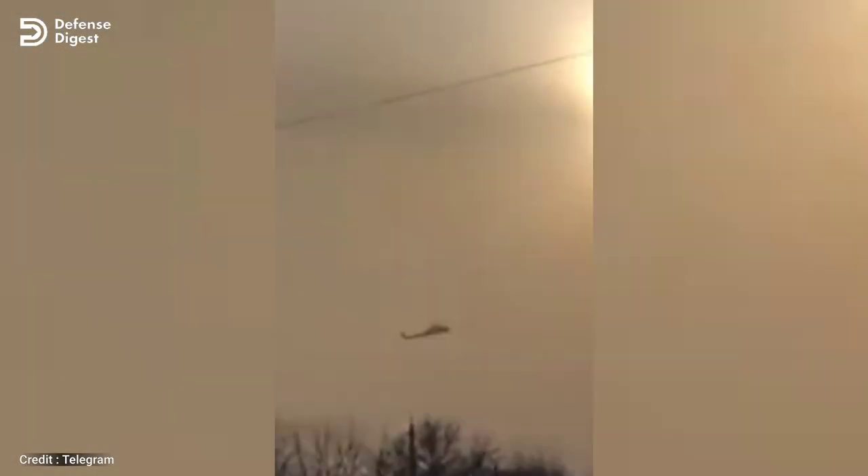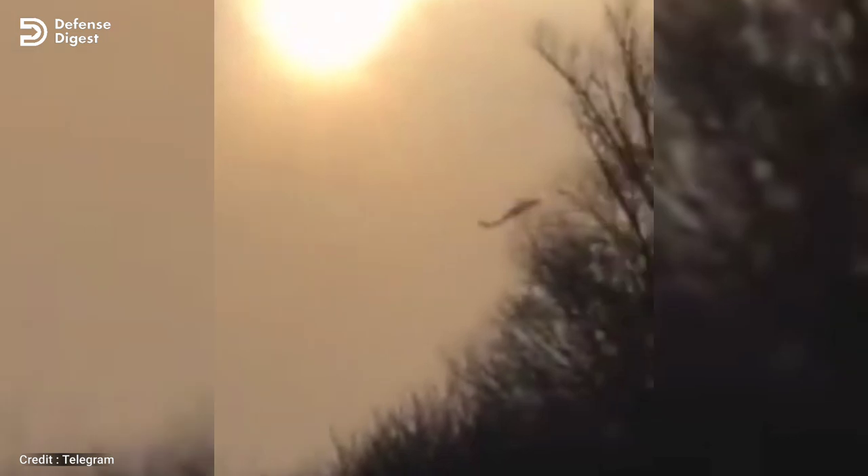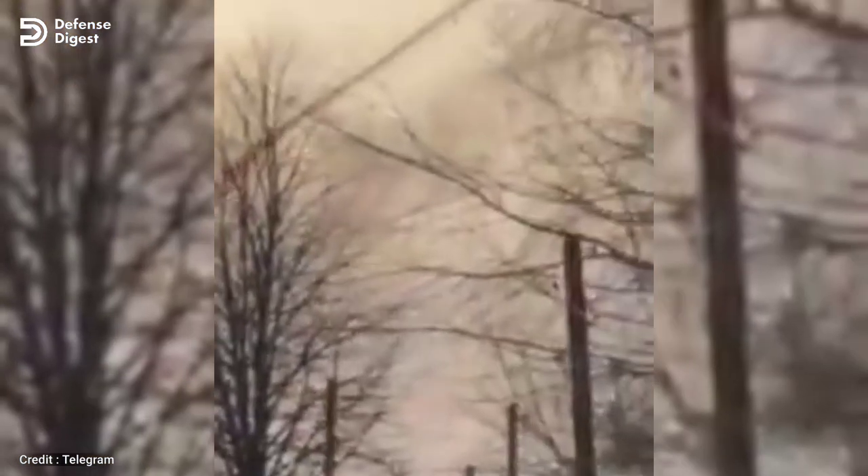In the video, the Russian Mi-28N helicopter can be seen skimming the treetops before it's hit in the tail by the Starstreak missile in the Luhansk region of eastern Ukraine. The missile can be seen lifting off through the trees towards its target. The rear part of the helicopter then bursts into flames and comes off as the helicopter plummets to earth.